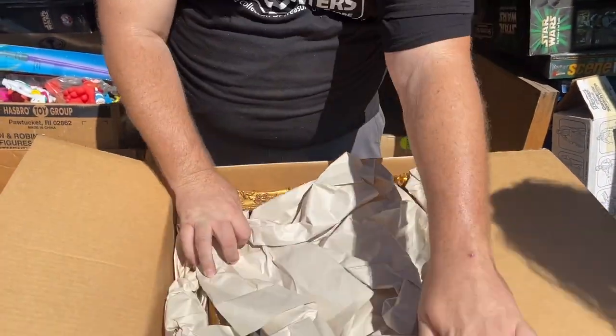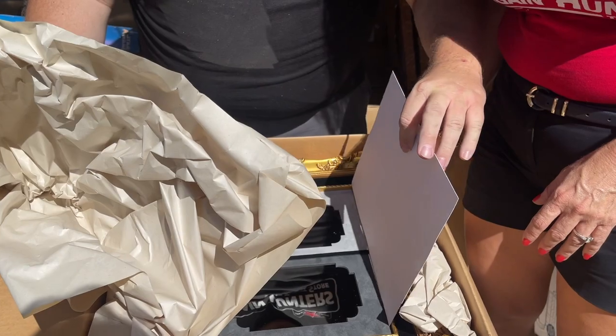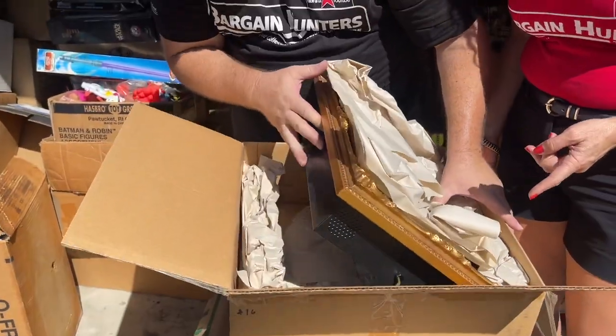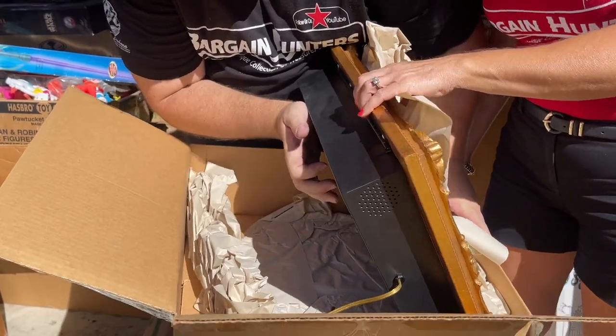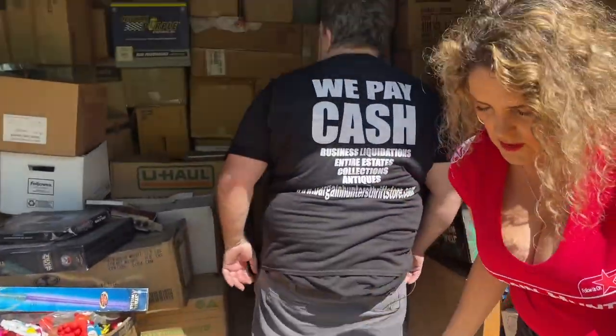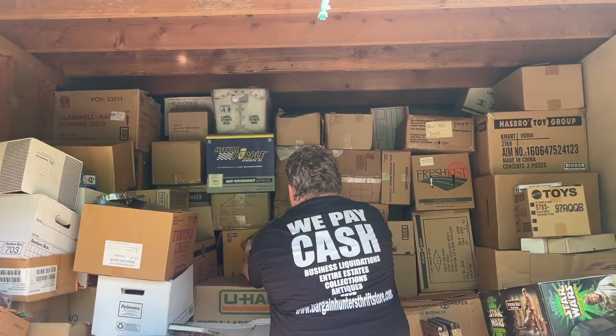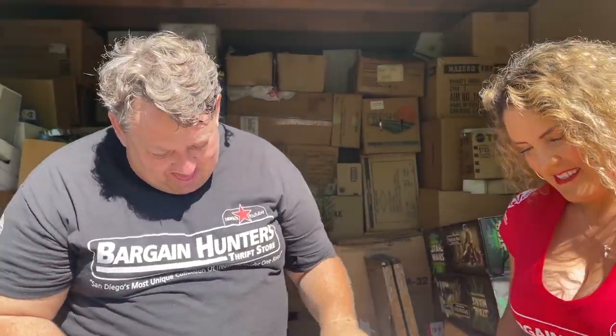Oh, what's this? That doesn't look like toys. It's framed — oh, it's like a safe. It's a mirror. Why is there a back on that? We had one of these in the store. Oh, it might be a secret safe — I think it's a mirror that lights up. It had like a sensor on it, so it would make you look old like a skeleton, like they have in the haunted houses. Or it puts a skeleton image behind you.